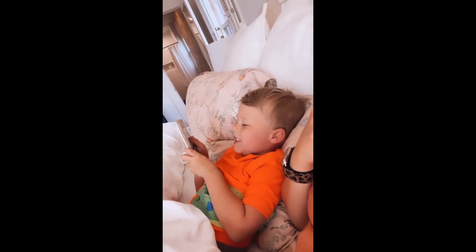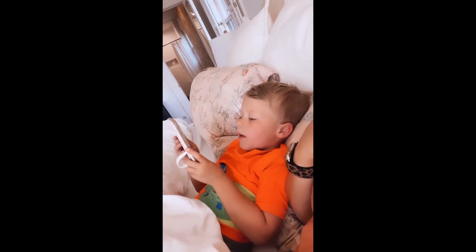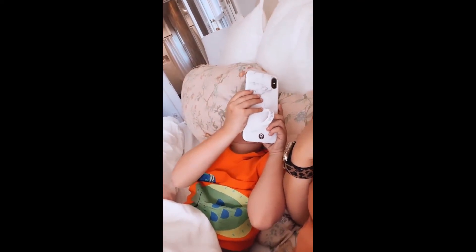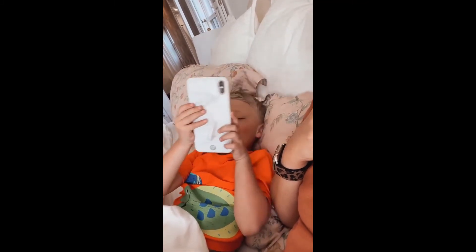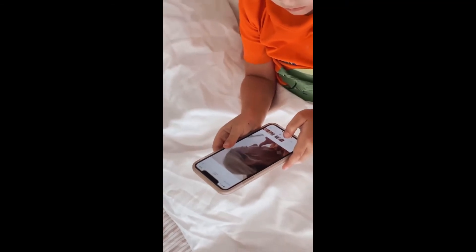I love you, mom. You're my really best friend. And you're really my... I love you, mom.